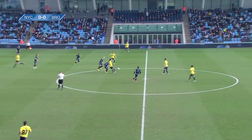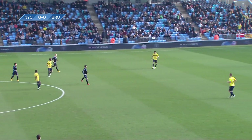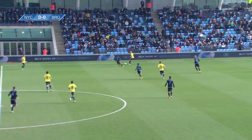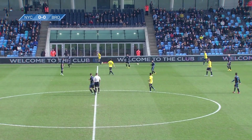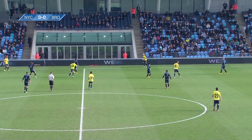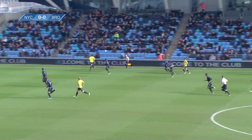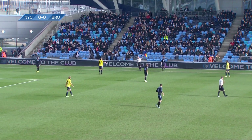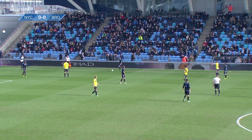We're underway at the Academy Stadium. Referee today is Kevin Wright. New York City in the dark strip, Brondby in their familiar yellow and navy. There are some travelling Brondby fans here as well. They're probably out of the title running domestically this season but will challenge for European football — just outside those spots — so this will be a very good test today for the MLS side.